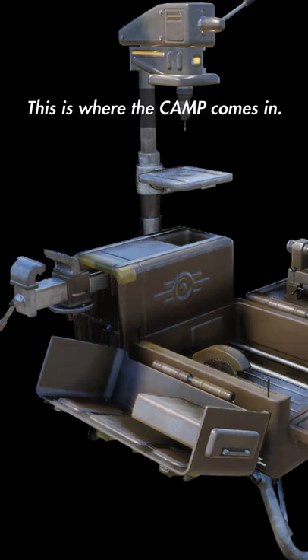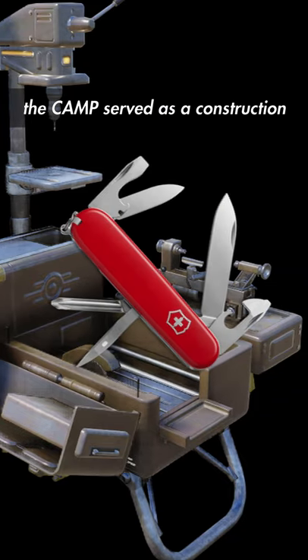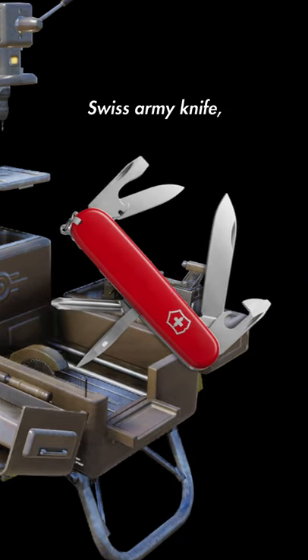This is where the C.A.M.P. comes in. Featuring a circular saw, clamps, a lathe, drill, and likely more, the C.A.M.P. served as a construction Swiss Army Knife.